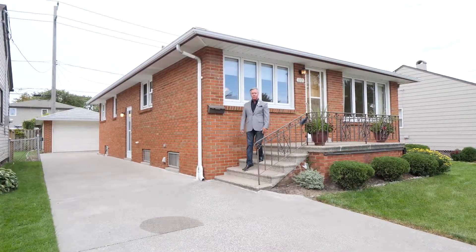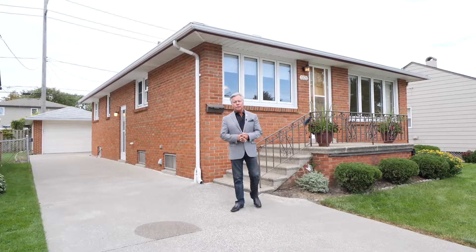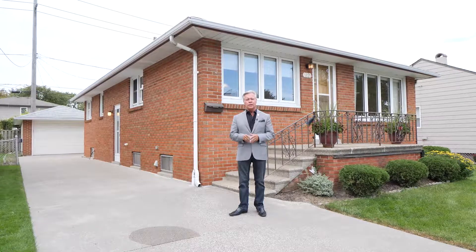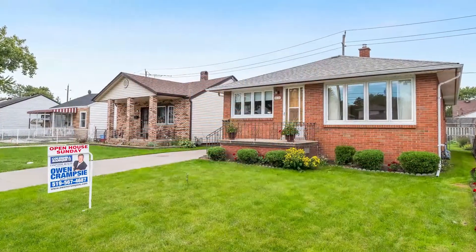Hi everyone, Owen Cramsey here again from Coldwell Banker Essential Realty. Very happy to be here today to welcome you to a great new listing. Everyone can appreciate quality and care in a home — this one has a ton of it. Welcome to 1821 Central Avenue.